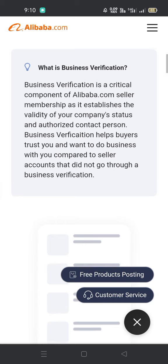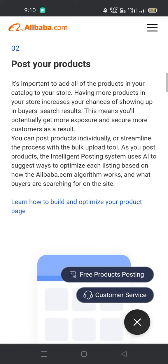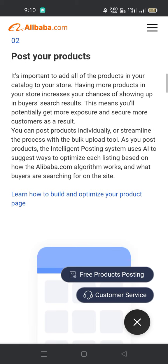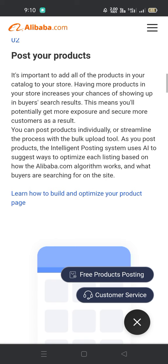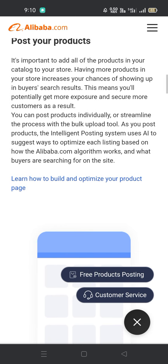Post your products. It's important to add all of the products in your catalog to your store. Having more products in your store increases your chances of showing up in buyer search results, meaning you will potentially get more exposure and secure more customers. You can post products individually or streamline the process with the bulk upload tool. As you post products, the intelligent posting system suggests ways to optimize each listing based on how the Alibaba.com algorithm works and what buyers are searching for on the site.